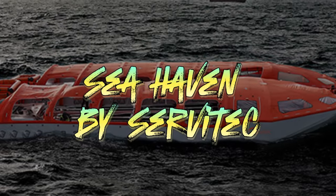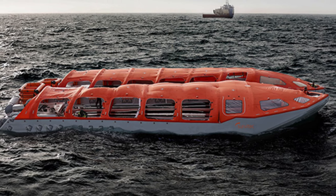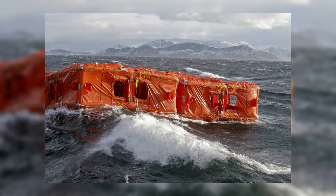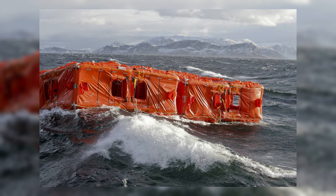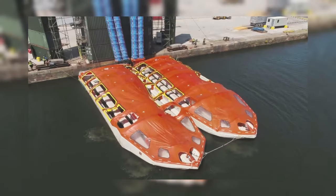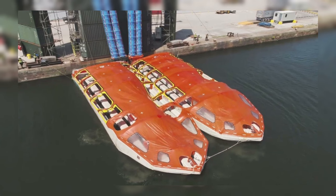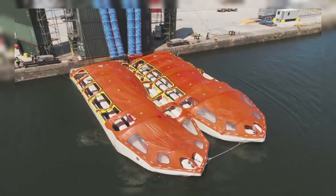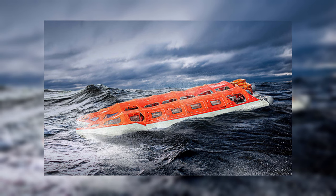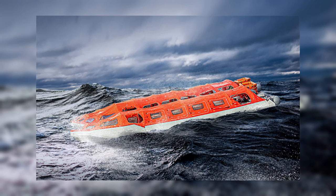Our next entry is the Sea Haven by Servatec, a game-changing lifeboat solution that maximizes deck space while evacuating up to 1,060 passengers in under 22 minutes. With a storage footprint of just 16.3 by 3.6 meters, the Sea Haven can be launched effortlessly with a single button press and deploys in less than four minutes. Once in the water, it can travel independently for 24 hours at a speed of up to six knots. The Sea Haven also comes with emergency packs providing essential survival supplies. Its space-saving design, rapid deployment, and efficient use of space make it a superior lifeboat solution, enhancing safety and comfort for passengers and crew.